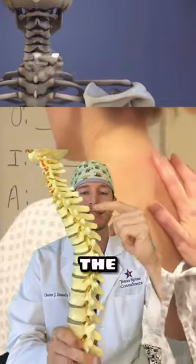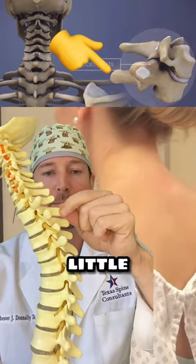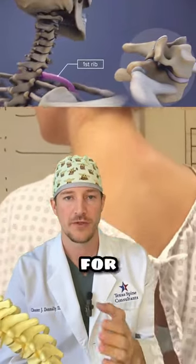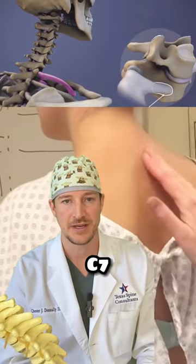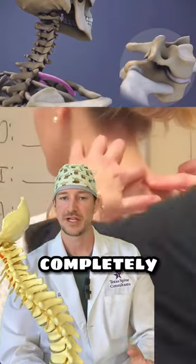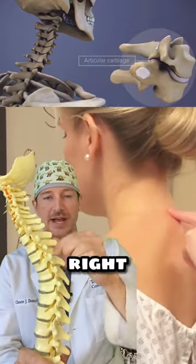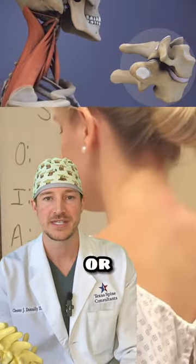Well, what that is, is the spinous process — it's this little bump right here. It's usually T1, or thoracic 1, or C7, cervical 7. It's completely normal, it's nothing bad. That bump there is this spinous process right here, usually at T1 or C7.